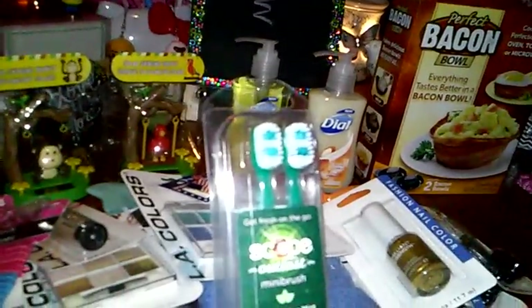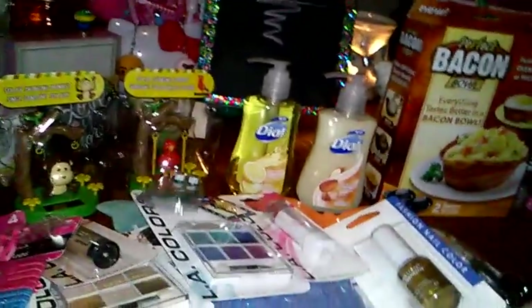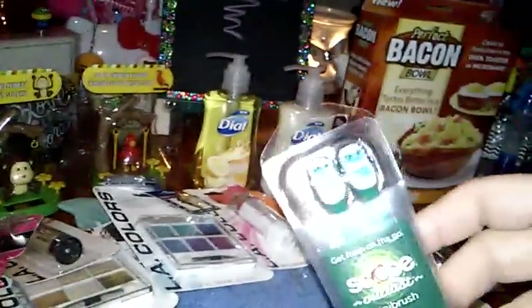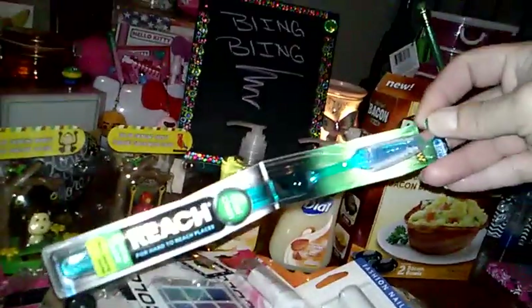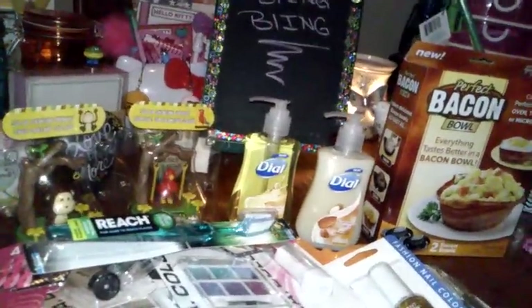This is the Get Fresh on the Go Scope Outlast mini brushes — you get two of them. I'm going to put one in my purse and one in the truck for my husband. I have tried these before and I do like them. And then I just got my husband a new firm toothbrush — New Reach brand. He likes firm; I like more medium to soft. And then I found this facial brush — they had pink and blue, and I figured I'd stick with the blue.